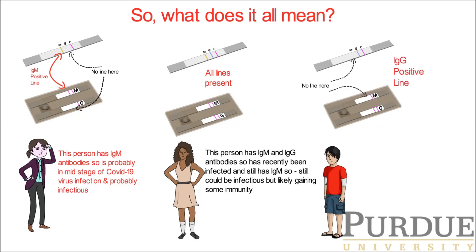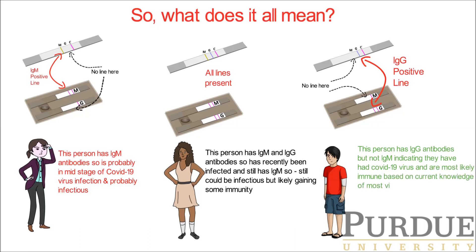The next person has only a positive IgG line. This person has IgG antibodies but not IgM antibodies — assuming that IgM was also tested. This indicates that they have had COVID-19 virus and most likely are immune, based on current knowledge of most viruses.